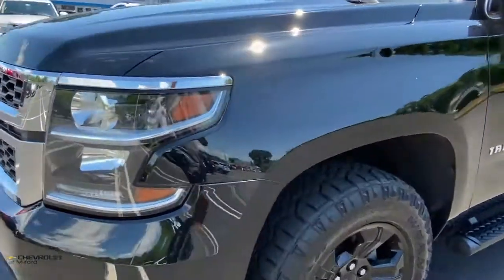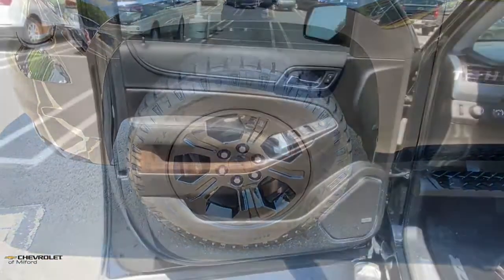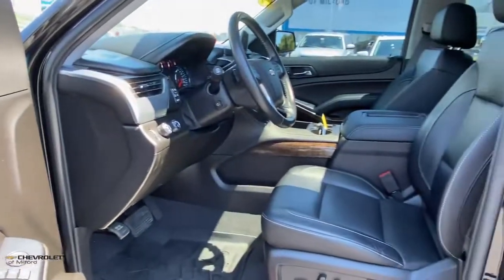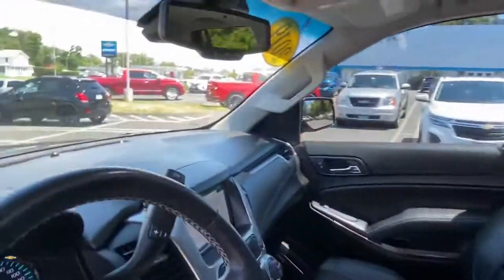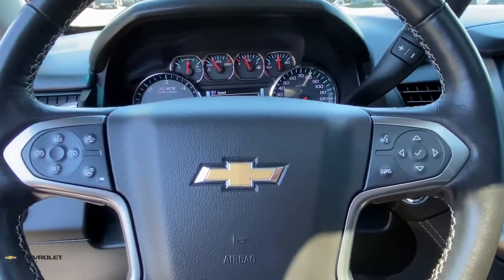These are just some of the great options this vehicle comes with: navigation system, sun/moonroof, keyless entry, keyless start, fog lamps, power liftgate, power passenger seat, aluminum wheels, third row seat, heated front seats. Powerful workhorse meets comfortable cruiser in the Tahoe.